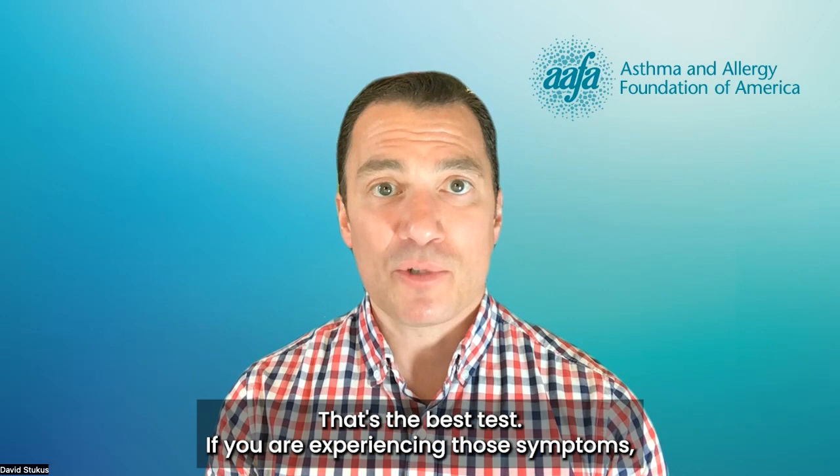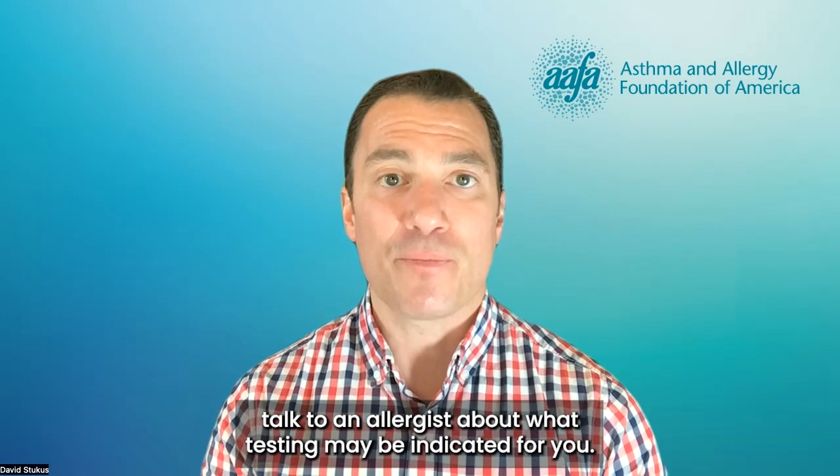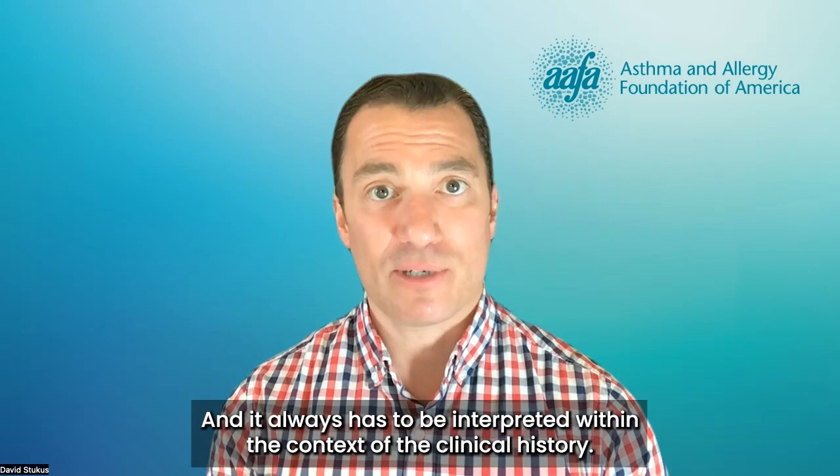If you are experiencing those symptoms, then talk to your doctor, talk to an allergist about what testing may be indicated for you. But just because you have a positive test does not mean that you're actually allergic — it always has to be interpreted within the context of the clinical history.